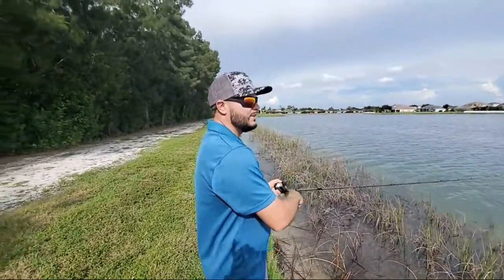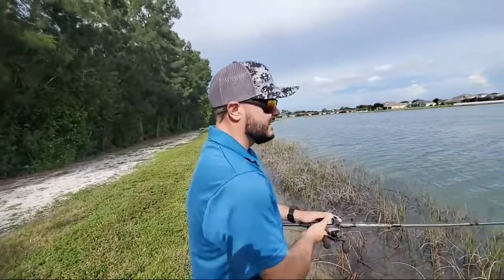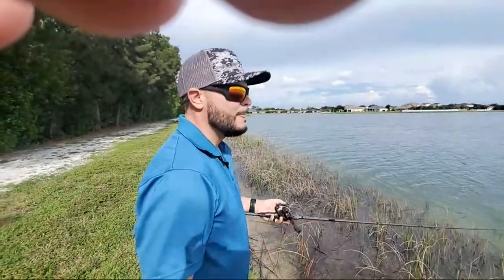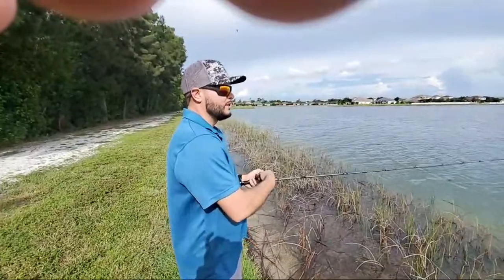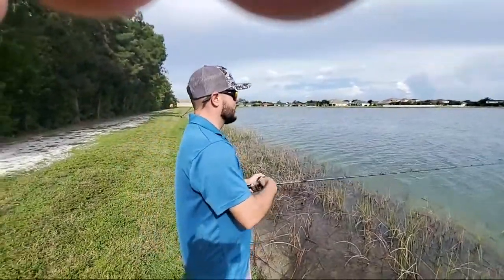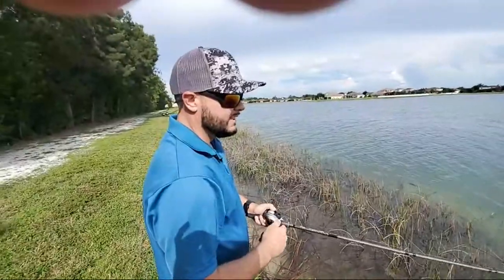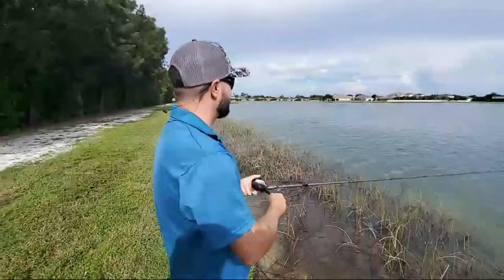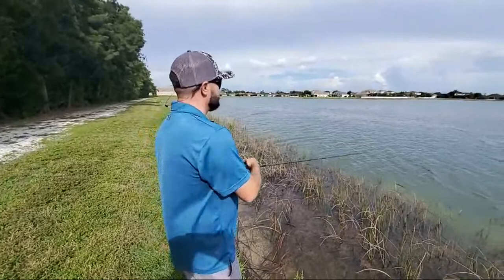Why are people moving to Florida? No state income tax, and with COVID, New Yorkers are flocking here by the tens of thousands. For what they'd pay for one apartment up there, they can come down and buy three houses — which is really driving up the real estate market. I just hope they bring some Southern charm with them. If you're a New Yorker watching this, I'm sure you're one of the good ones.